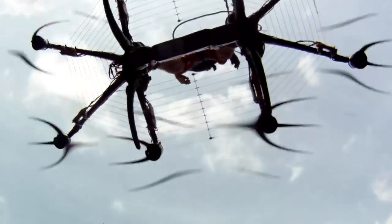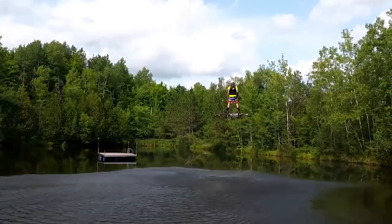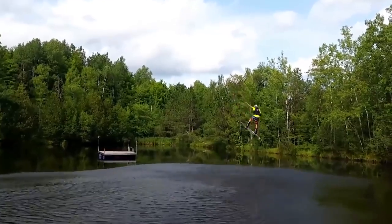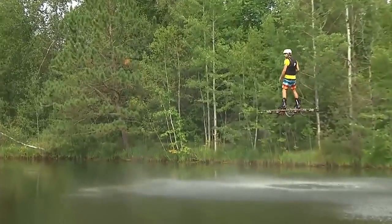The hoverboard is powered by an electric motor with a total power of approximately 40 horsepower and eight propellers. The charge of the lithium-ion batteries is only enough for a minute and a half of flight time. Catalan Alexandru Duru created the company Omni Hoverboards, which will soon launch a new generation of hoverboards.